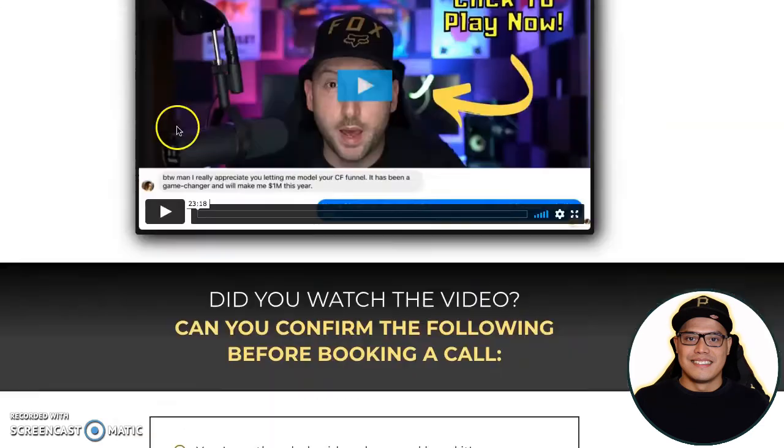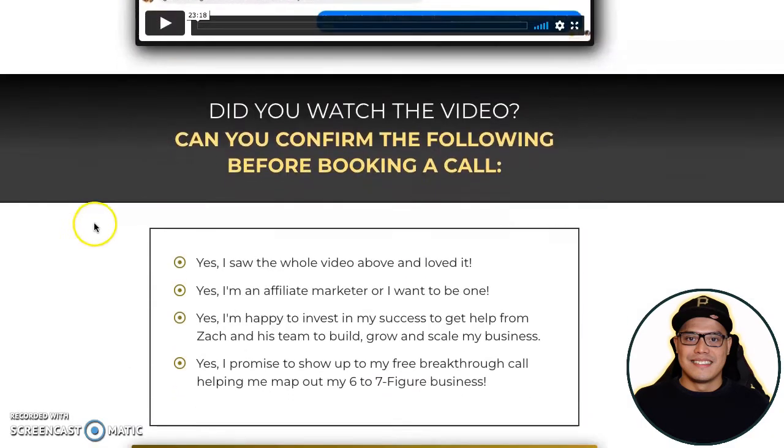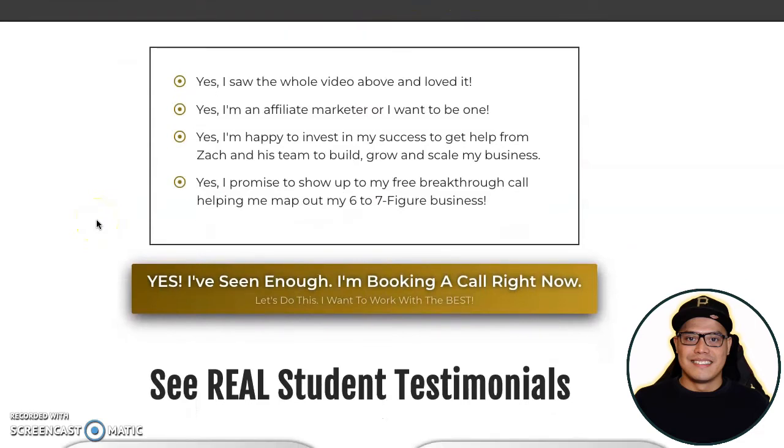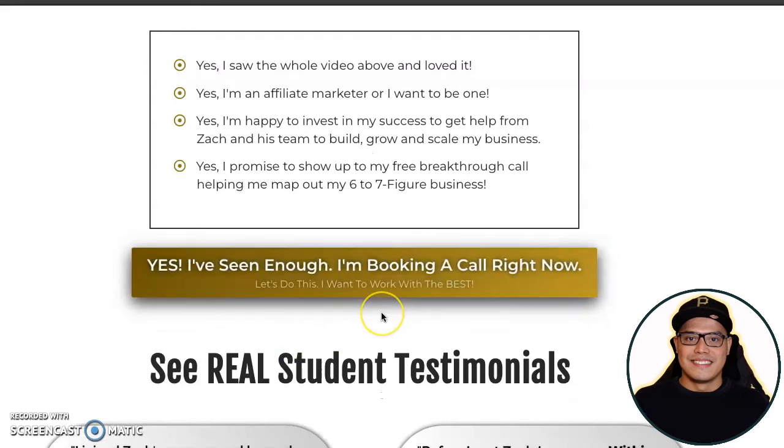After watching all the training and videos, the next step is booking a call — this isn't something you just buy online with your credit card. What I love about this program is that you speak to a coach first. Before booking, you need to confirm: you watched the whole video and loved it, you are or want to be an affiliate marketer, you're happy to invest in your success, and you promise to show up to the free breakthrough call.